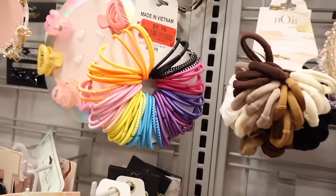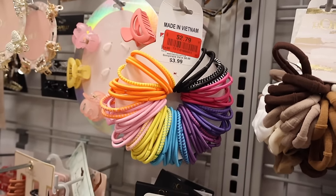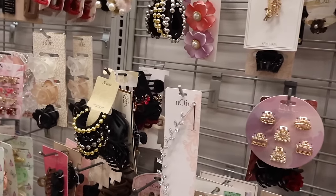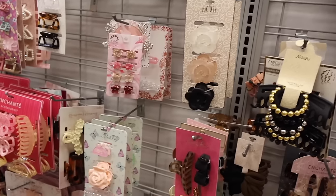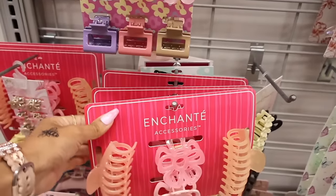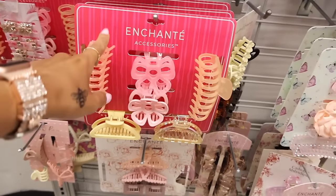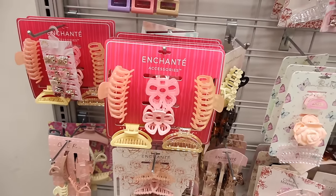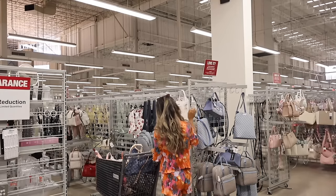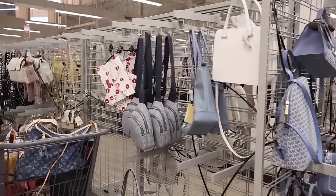A bunch of hair ties for only $2, originally $4 — cheaper than the dollar store. Do you like clips more or scrunchies? I love scrunchies a lot more. They have really big clip sets down here too — this one is only $7 with large, medium, and small clips. Really nice variety.